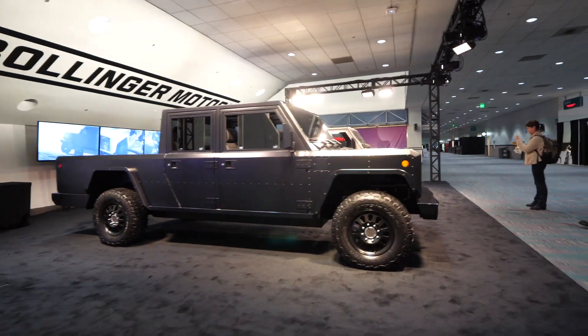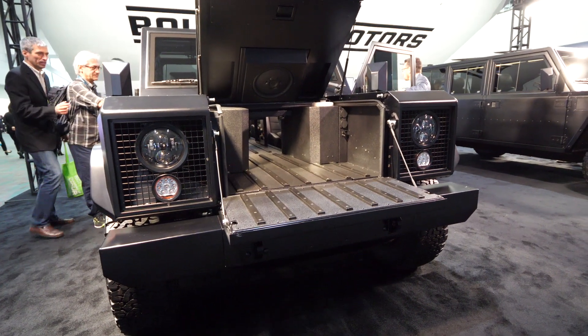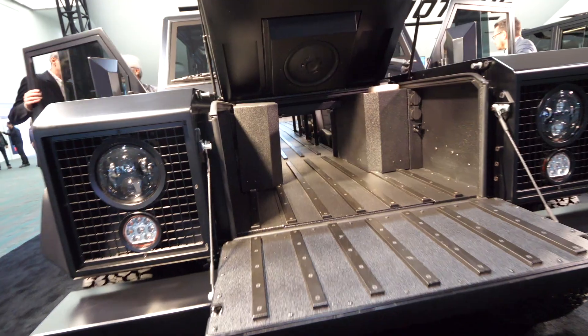I am sitting inside the Bollinger Motors SUV. They have two models — a truck and an SUV. And let me tell you, this is pretty cool. Traditionally I am not a truck guy, I am not a big car guy, but this thing is pretty amazing.